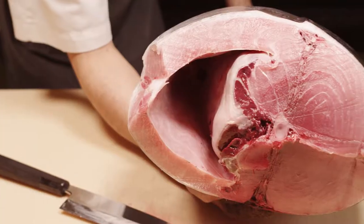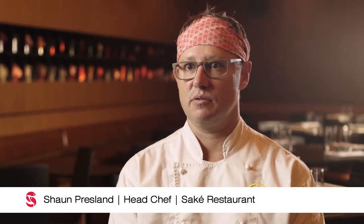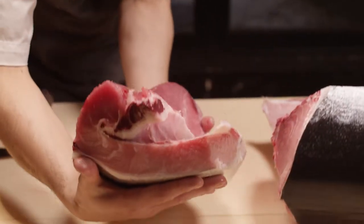These tuna come from some of the coldest oceans in the world, so their natural reaction is to build a fat layer around their organs to protect them — and that's what makes them delicious. That's where the flavour comes from. And when there's that much flavour, a little bit of salt and a squeeze of lemon is all you really need.